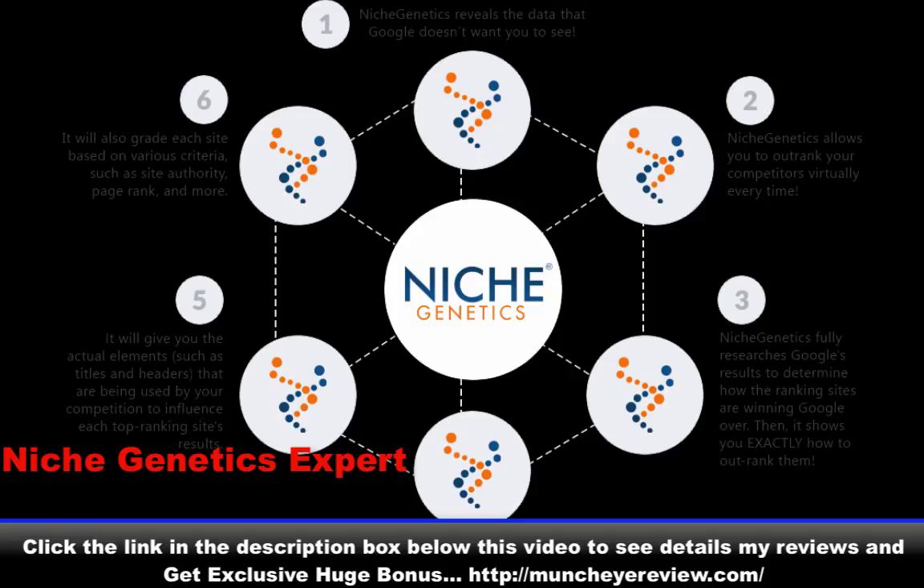You will know exactly how to optimize your on-site SEO, what content you need, and even what kind and how many links you will need to rank — and so much more. Finally, an all-in-one system that does everything you need to crush it on Google.